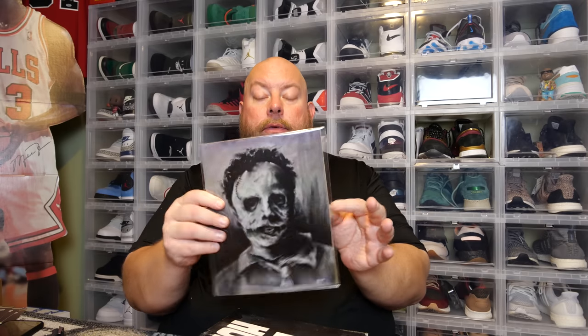Art print — what do we have? I guess that's Leatherface, right? That's supposed to be Leatherface. It's numbered out of only 500. It's not a regular drawing style.